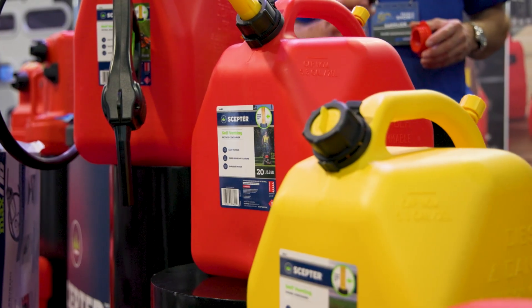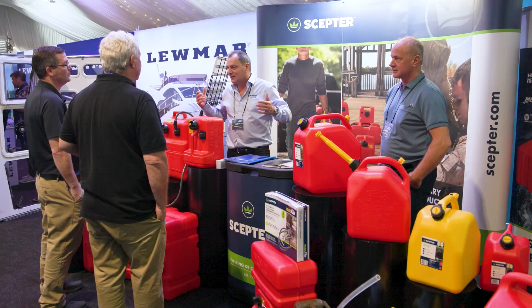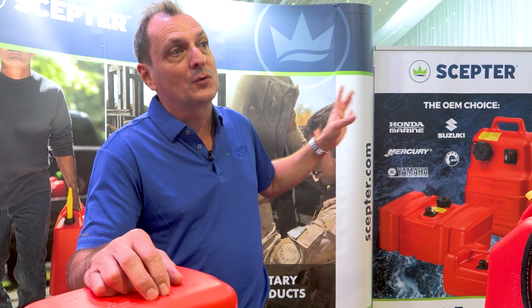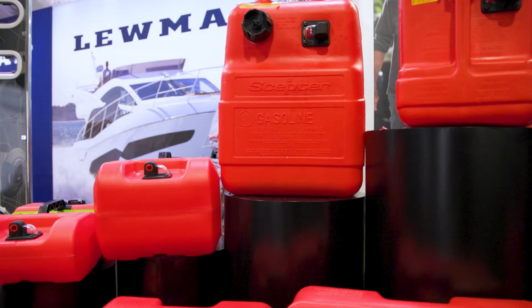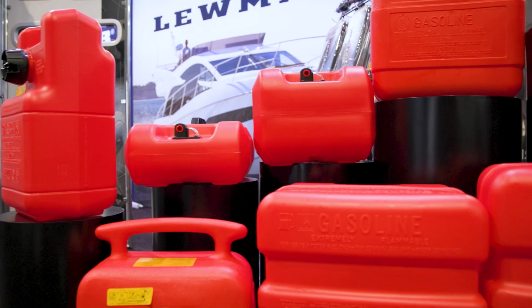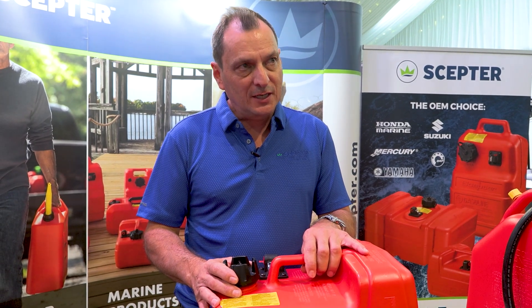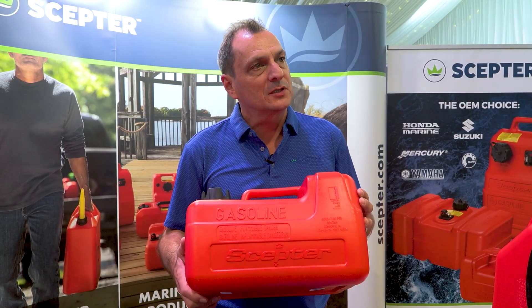The obvious advantage is they don't rust, and they also don't rust inside and contaminate fuel. Sceptre are actually the OEM supplier to the leading brands that you see there in the back — the likes of Mercury — so they are actually using our tanks as original equipment. Sceptre tanks are actually certified where required for all of the markets they supply to globally, which includes Australia and New Zealand, where there is a standard for fuel containers.